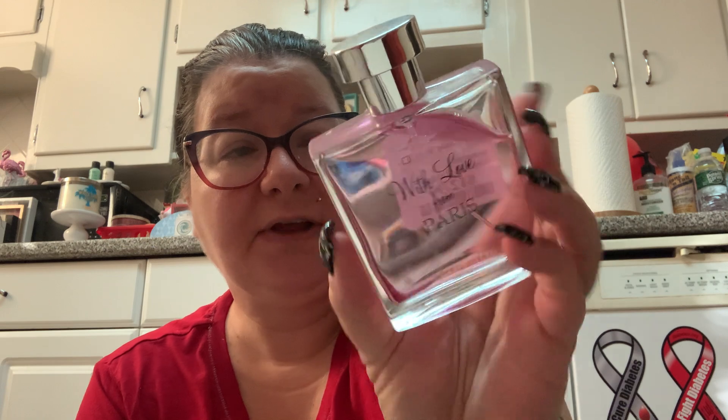This one I liked at first but I don't find myself wearing it a lot — it's With Love from Paris by Michelle Germain, which was $12.99 at TJ Maxx. It's kind of rose and rose water scented. I liked it a lot better when I first got it, so I don't really reach for it much anymore.